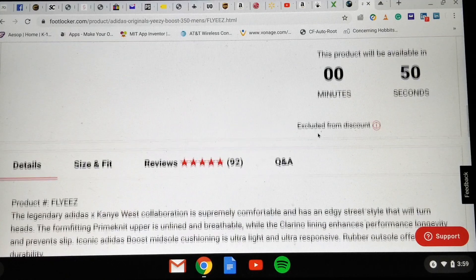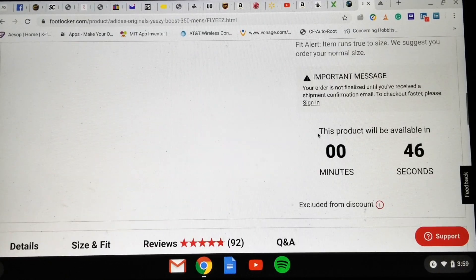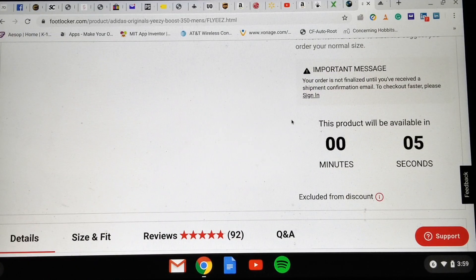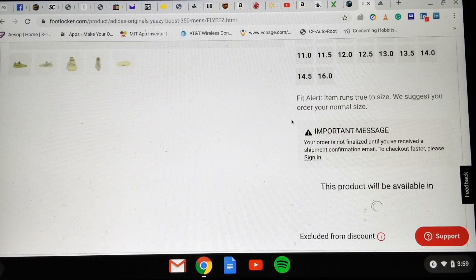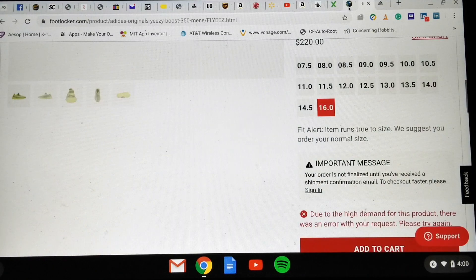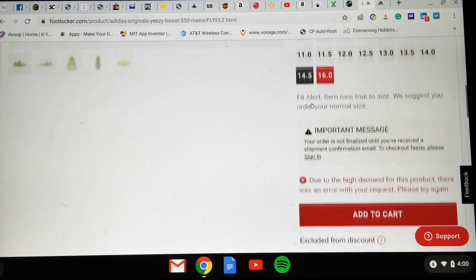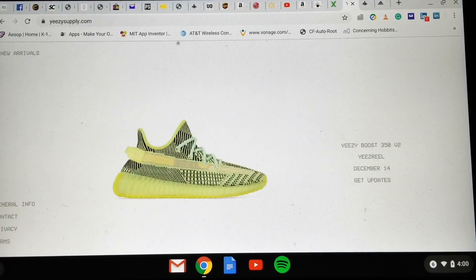Listen, a minute left — let's get ready. Five, four, three, two, one! Oh my god, I can add to cart! Let's see what happens. What the heck — high demand for this product. I'm going to go check Adidas Supply and check it out. Oh my god.